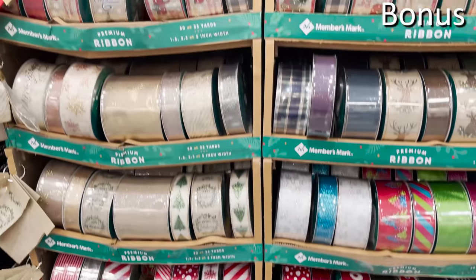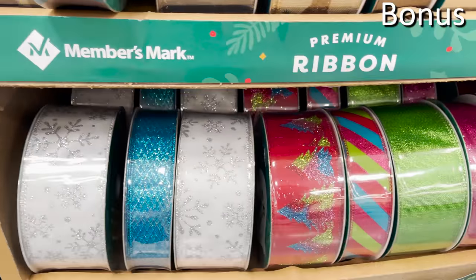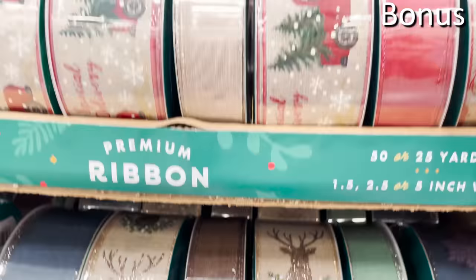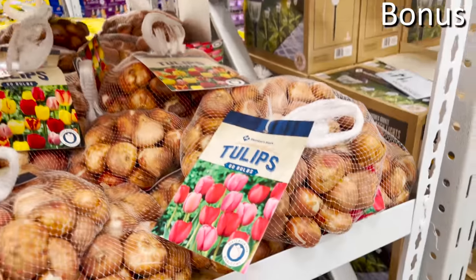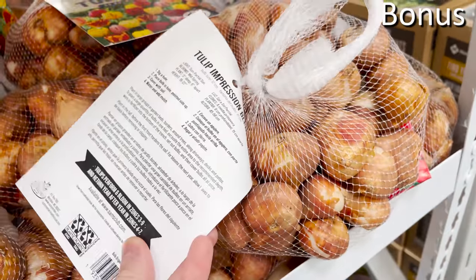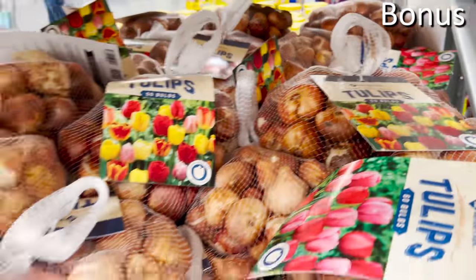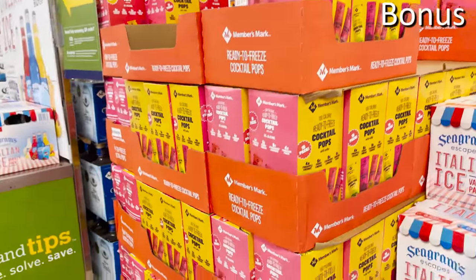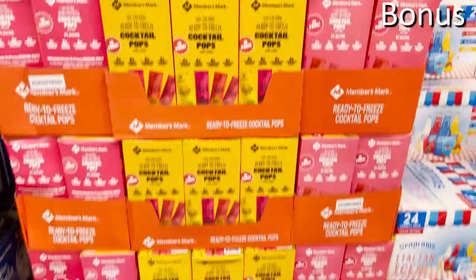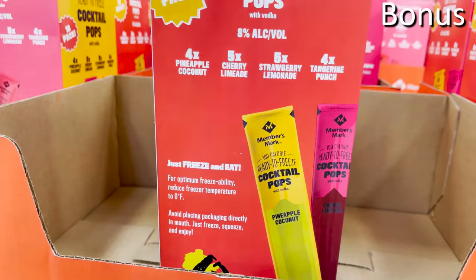For the bonus section: bonus number one is a holiday-themed ribbon assortment for $6.98, 25 to 50 yards depending on the size — multiple patterns, fall themes, higher quality than a dollar store. The fall tulip bulbs for $16.98 are 50 bulbs per bag. The 18-pack of Member's Mark cocktail pops for $15.98 are adult popsicles with alcohol content, in flavors including pineapple, coconut, cherry limeade, strawberry lemonade, and tangerine punch.